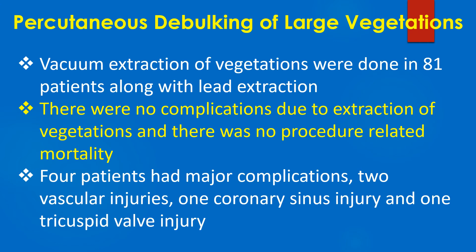There were no complications due to extraction of vegetations and there was no procedure related mortality. Four patients had major complications: 2 vascular injuries, 1 coronary sinus injury, and 1 tricuspid valve injury.